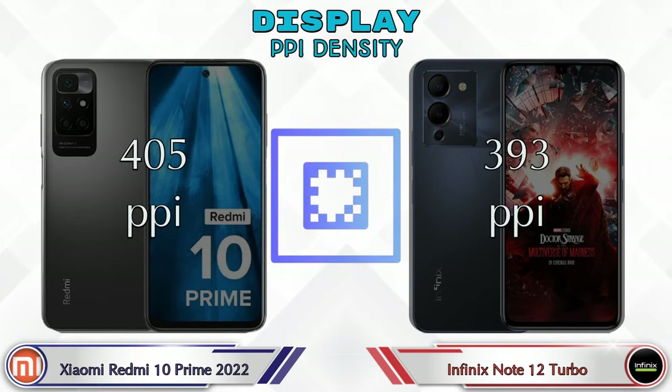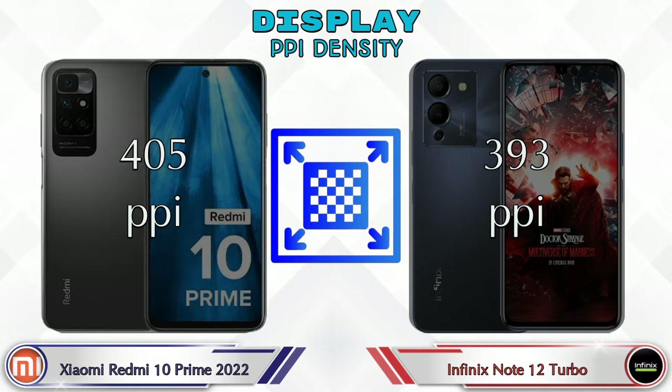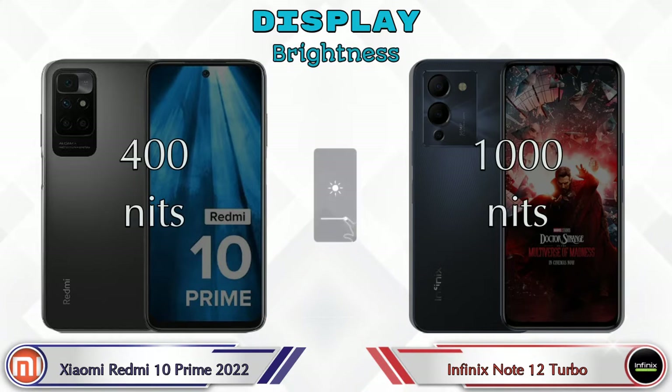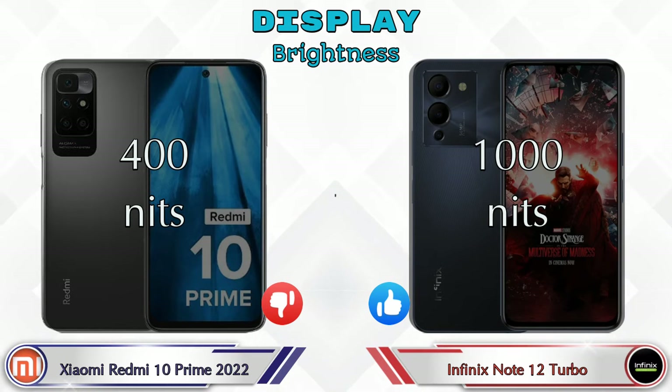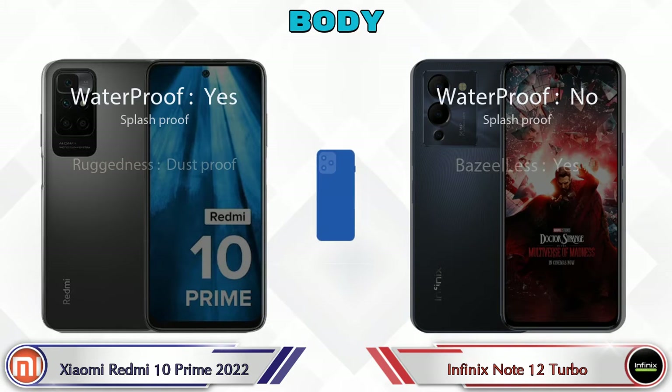PPI density: the 10 Prime 2022 has 405 pixels per inch and the Note 12 Turbo has 393 pixels per inch. For brightness, the 10 Prime 2022 is 400 nits and the Note 12 Turbo is 1000 nits. Here are the complete details about the body of both phones.